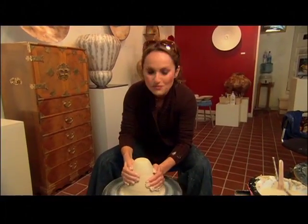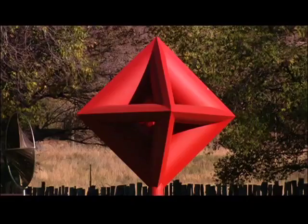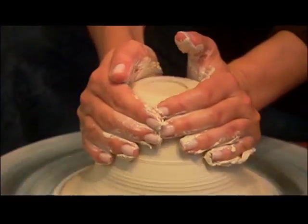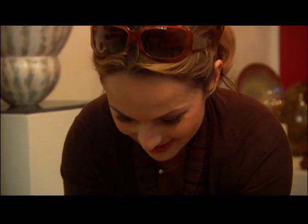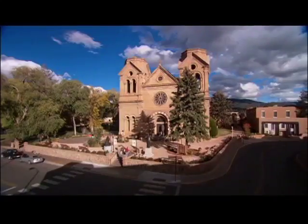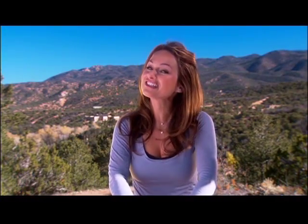Hi, I'm Giada De Laurentiis, and welcome to a weekend in Santa Fe, New Mexico. We'll discover a garden blooming with art, and a restaurant with a deep history. How cool is that? Throw in a spin on the wheel — this is a workout. And these are the places you have to visit in this magical southwestern town. It's all ahead on my food-filled weekend in Santa Fe, and my weekend starts now.